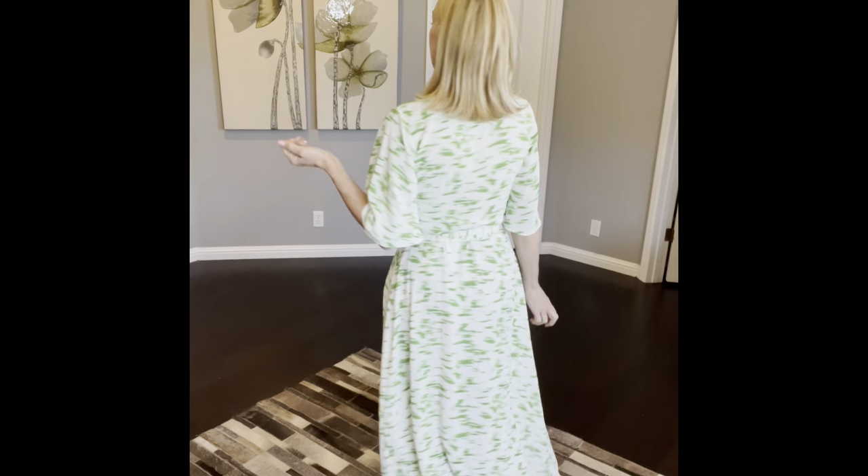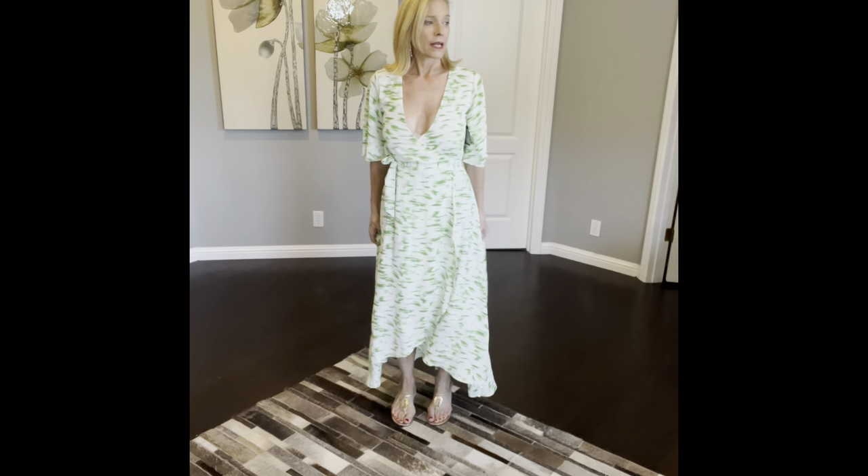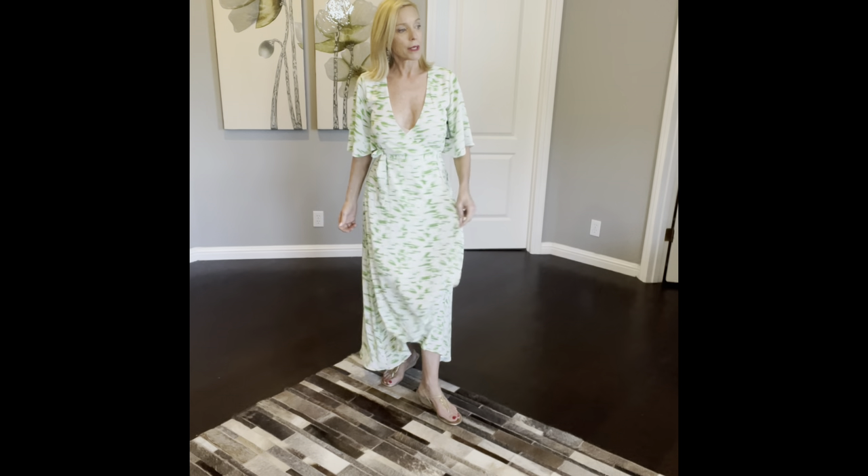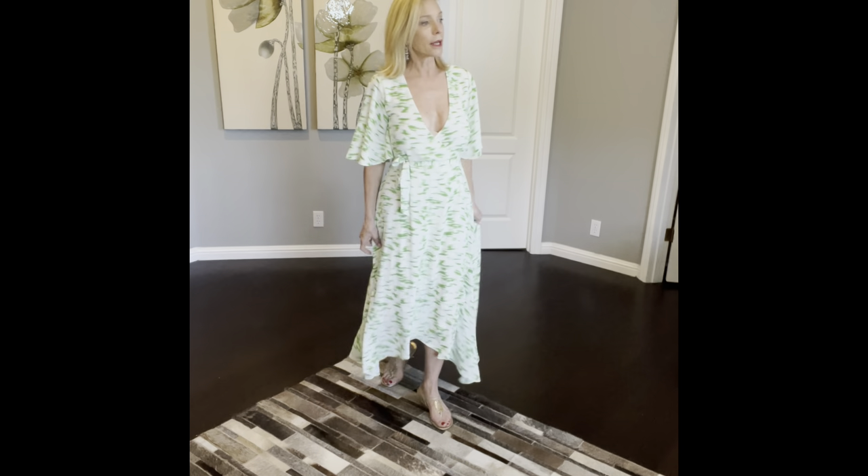One dress is way lower cut than I would ever wear — but my husband would probably like it. It's a high-low wrap dress in a pretty green with an almost ruffle hem on the side and longer, fluttery sleeves. It's a really soft fabric. I probably would not wear it because it's a little too low cut. This is by Anonymy — the Dominica Tie-Dye Maxi Dress in Green for $175.